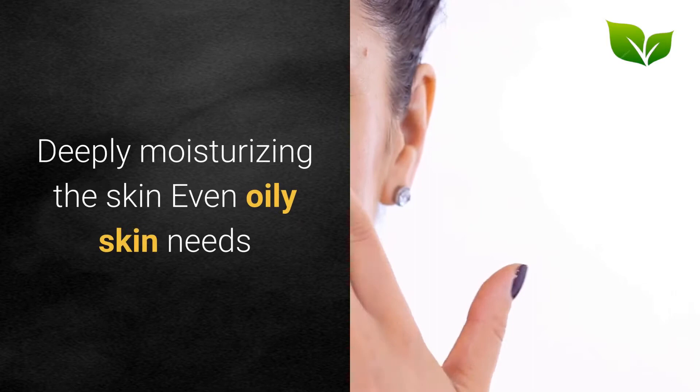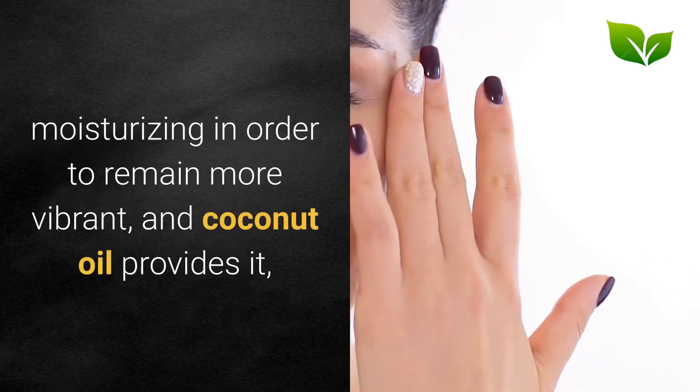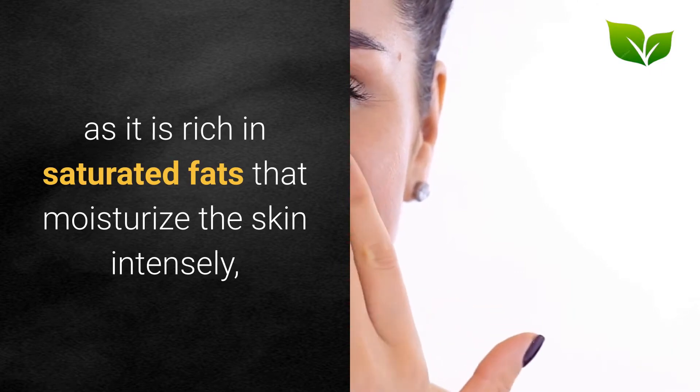Deeply moisturizing the skin: Even oily skin needs moisturizing in order to remain more vibrant, and coconut oil provides it, as it is rich in saturated fats that moisturize the skin intensely.